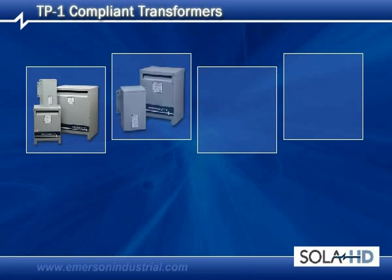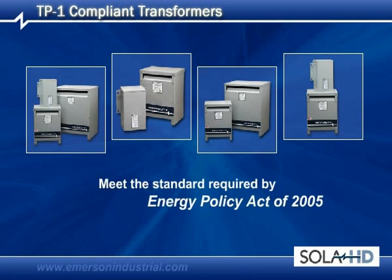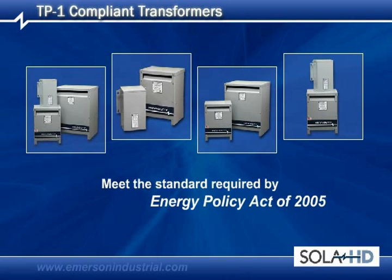Our product line includes the following family of transformers that meet the strict efficiency standards required by the Energy Policy Act of 2005.